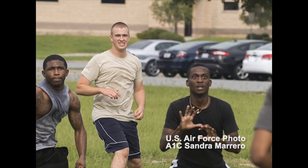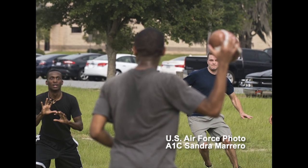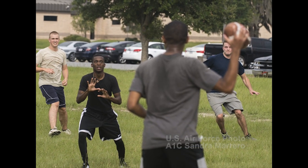Members of the Component Maintenance Squadron intramural football team join for the first practice of the season at Moody. The team scrimmage in preparation for their first game.